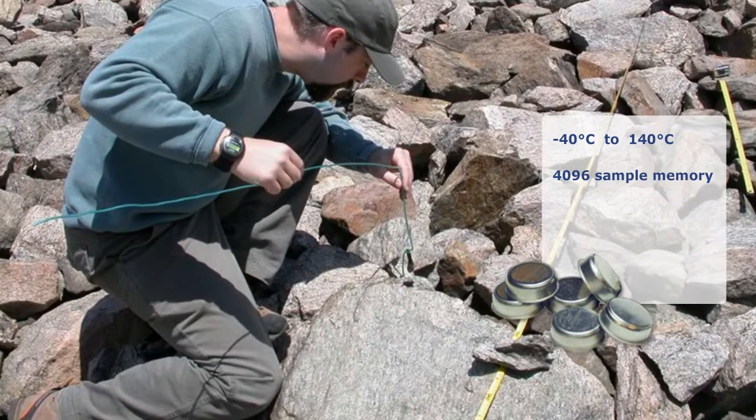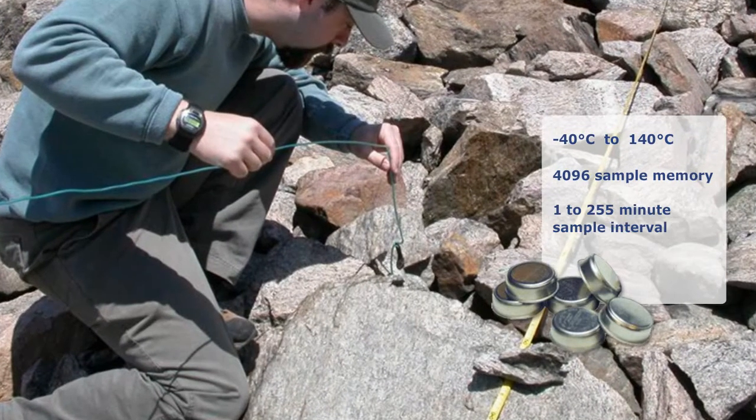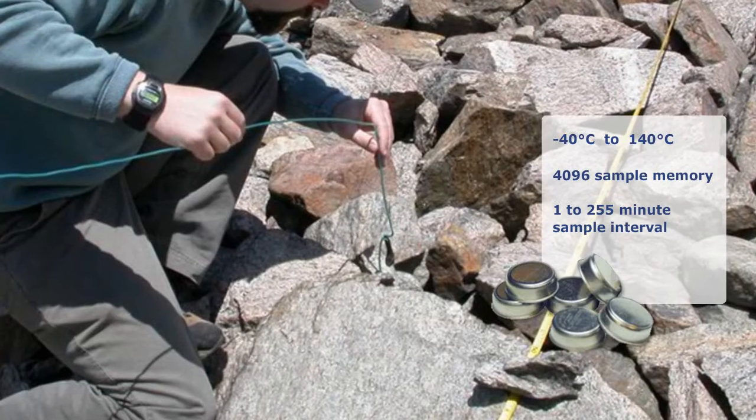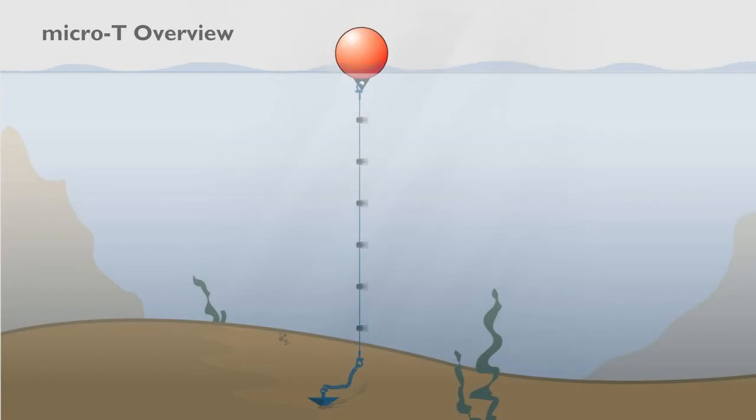Up to 4,096 temperature measurements are stored in non-volatile memory at a sample interval of 1 to 255 minutes. Protective housings are available for high humidity environments and underwater applications.